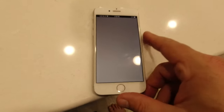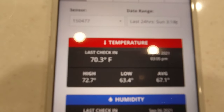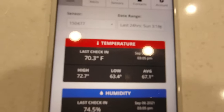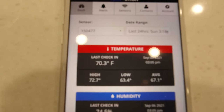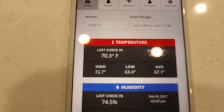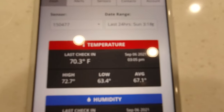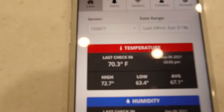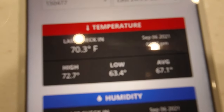There's an app for the Temp Stick — ours is set to send the temperature to my phone every 30 minutes. Right now we're at 70.3 degrees. I can set alerts, so if it hits 85 degrees I'll get a warning sent through email and text.